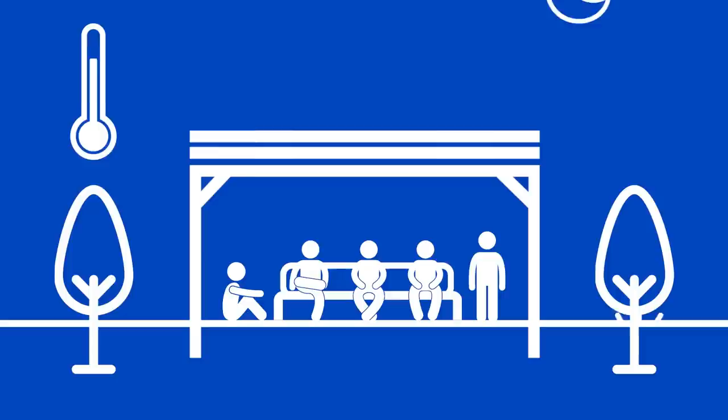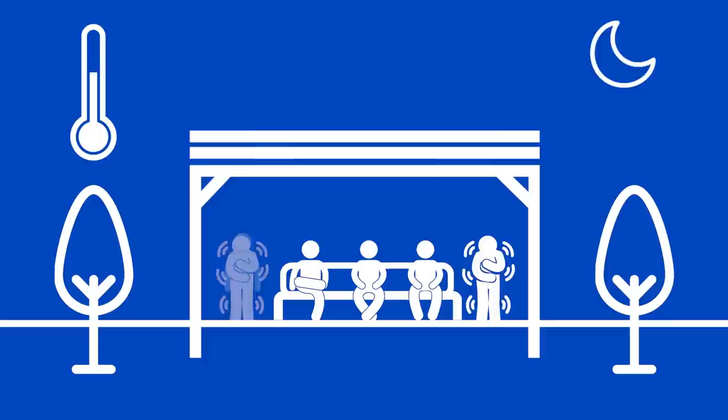Picture this. You're outside, enjoying time with your family and friends, relaxing in your beautifully arranged outdoor space. The sun sets, and you notice people are getting kind of cold, putting on their sweaters, maybe shivering a bit, and before you know it, everyone is getting ready to leave. Bummer. But with the right heating for your space, next time maybe the party can continue a little longer.